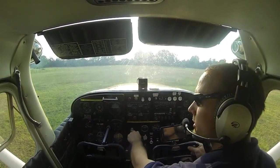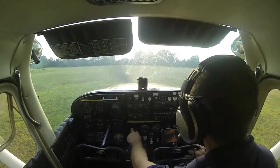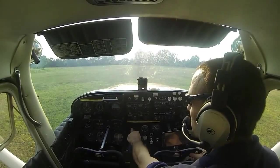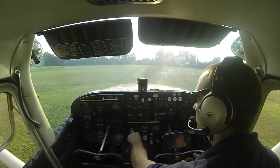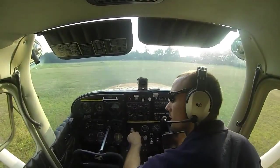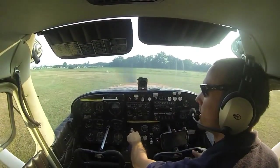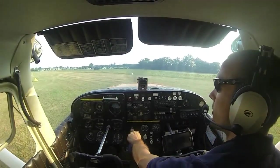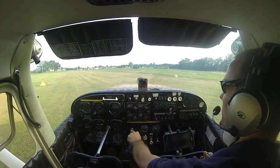With traffic flying around here, we'll go ahead and call Belleville Traffic to let them know what we're going to be doing. Belleville Traffic, Skyhawk 1538 Yankee, back taxi runway 33, Belleville. We clear final approach runway 33 and back taxi on the grass, pulling back with the yoke, trying to keep weight off the nose wheel as we taxi across the soft ground.